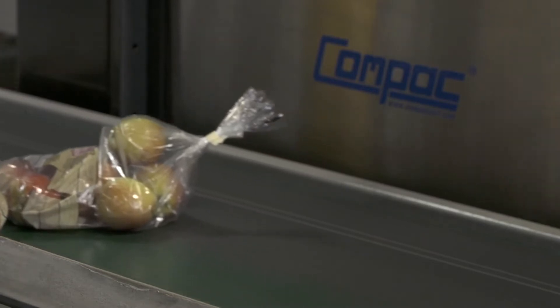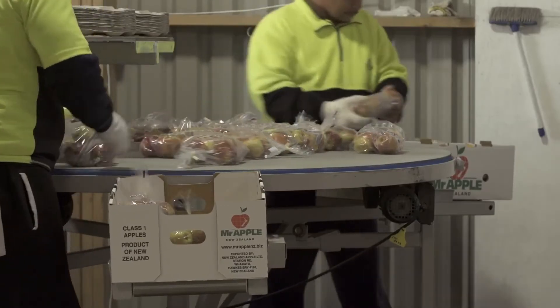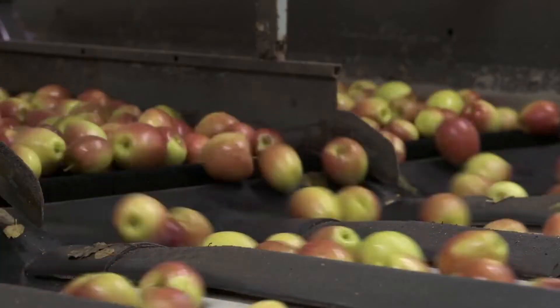We specialise in certain markets around the world — Europe and the UK — and our customers are very fussy. They want the right number of fruit in the bag, with the right diameter and the right weight.